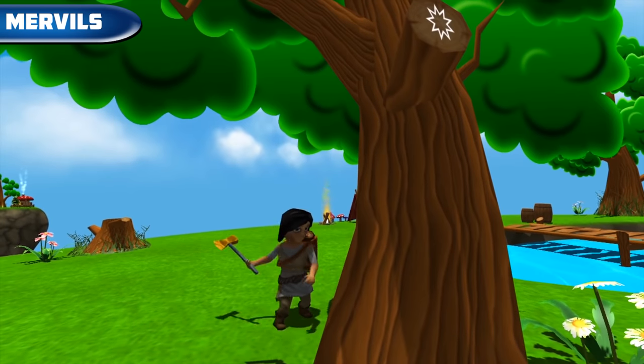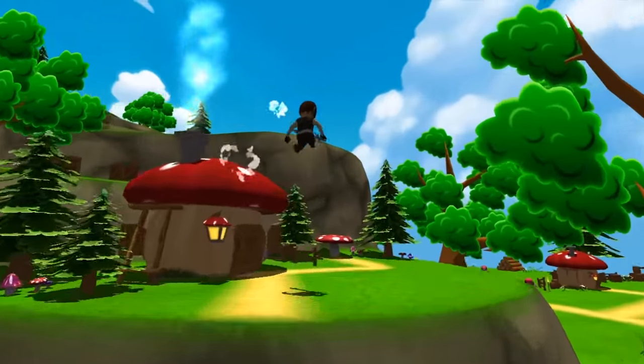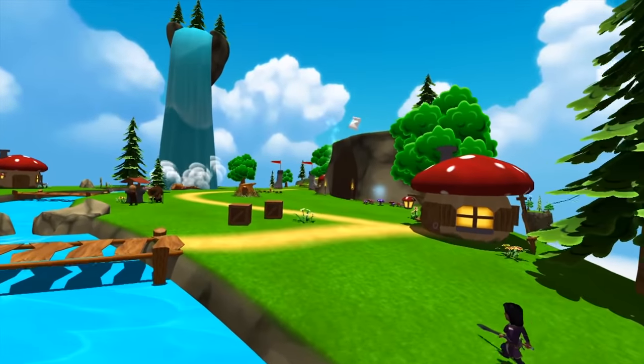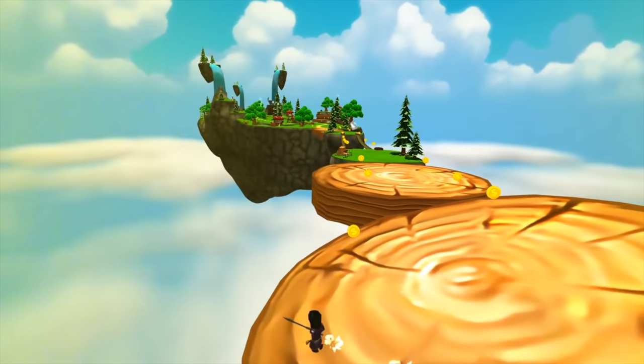A jump and run game from a third-person perspective which also includes RPG elements — for example, we can upgrade our armor. There are also boss fights in the game. The game is available on Steam VR, Oculus, and PlayStation VR for $20.